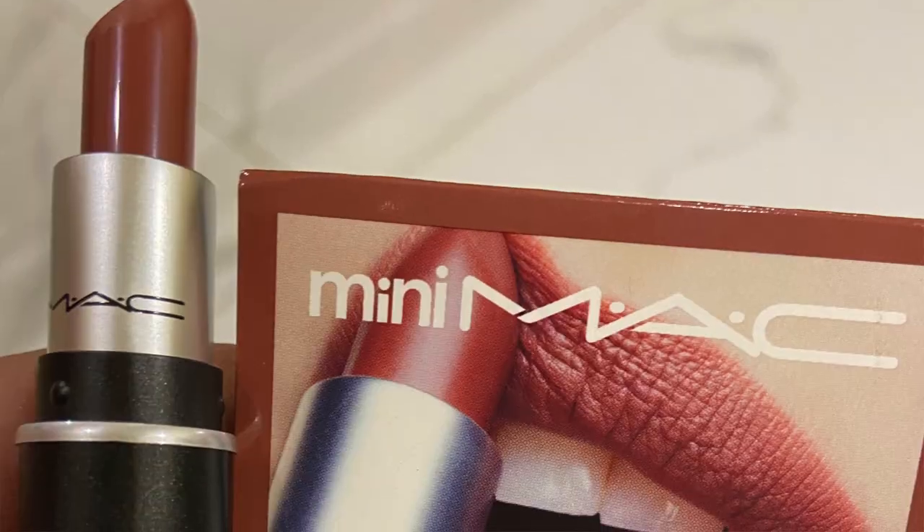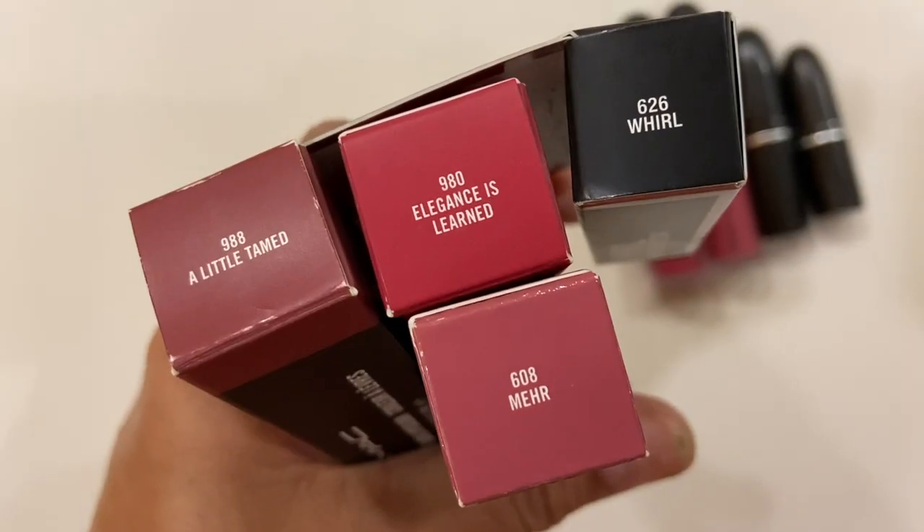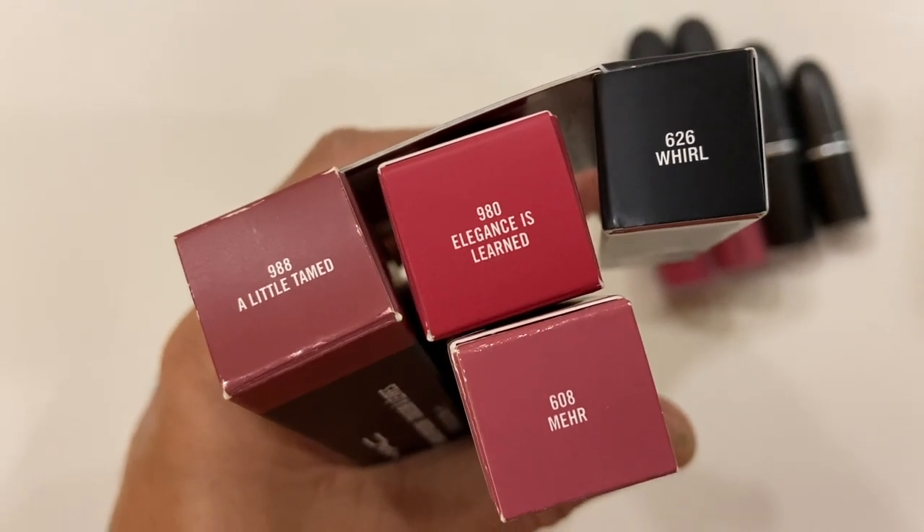Then I have a small mini lipstick — it's so small and so cute. This one is Whirl, and I have never tried this before. This is what I am wearing on my lips right now. That's Whirl — a dark browny kind of shade. It doesn't usually suit me, these browns, but this one is looking quite good. Let me know what you think — is it really looking good on me? Browns somehow just don't look so good on me.